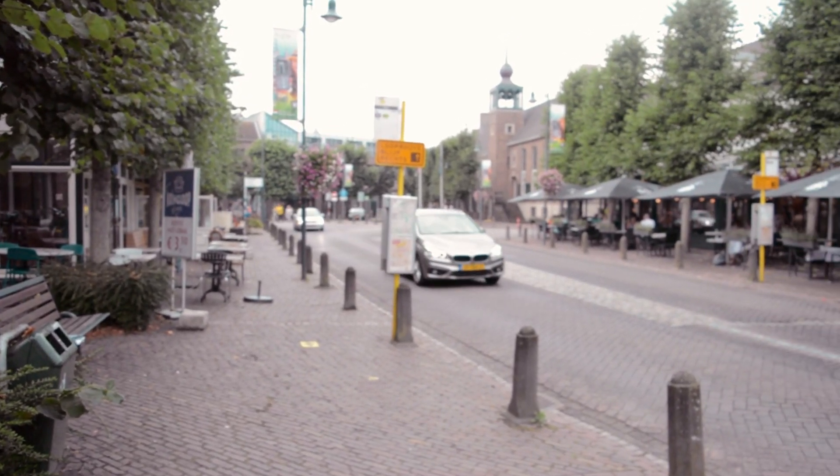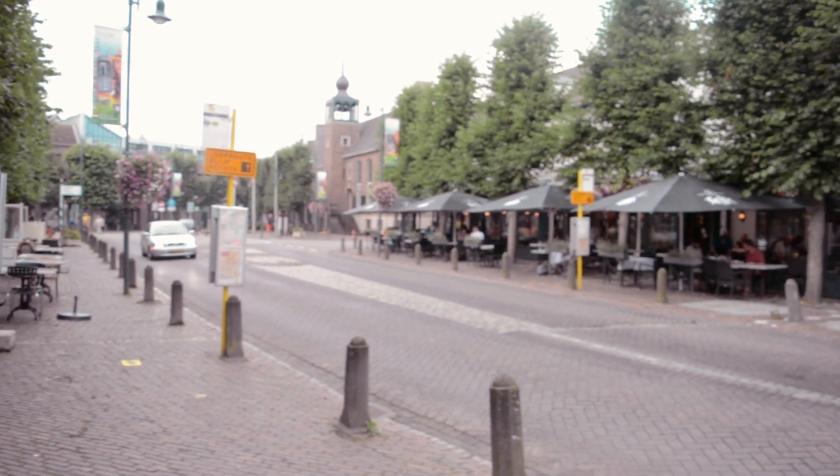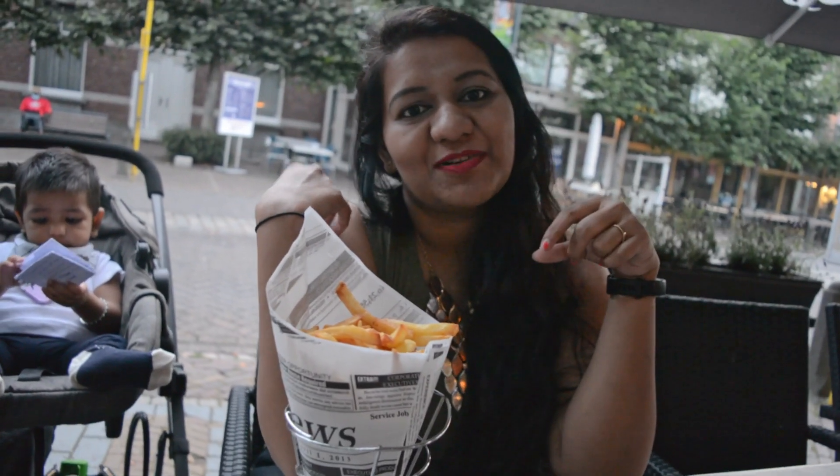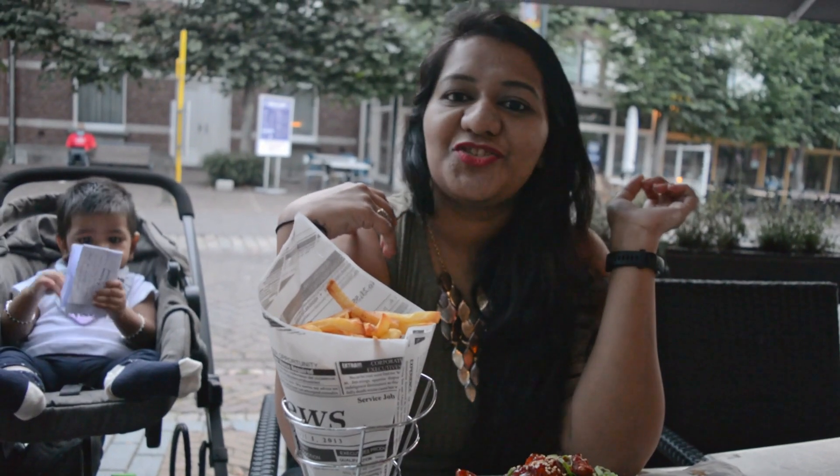We went to a famous restaurant called Den Engel. For a population under 10,000, people here get the best of both worlds. For example, on the Belgium side, fuel, cigarettes, and beer are cheaper, whereas on the Netherlands side, food is cheaper.